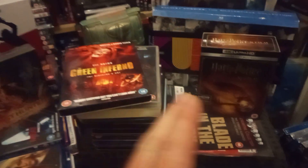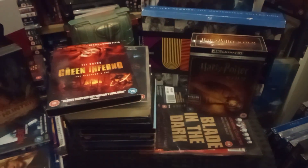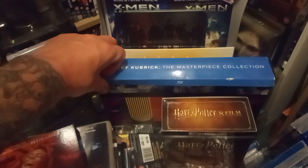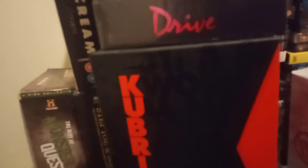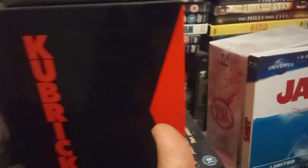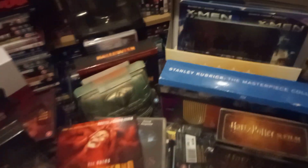A few more box sets to add to the collection — I thought I'd do this now while I can, because I've got some other stuff coming. I've been watching a lot of live streams, lots of collectors out there collecting different stuff — some people like Marvel, some like horror, some like a bit of everything. That's me — a little bit of everything: some Harry Potter, some horror, some sci-fi, some Kubrick. That Kubrick box set — I paid 22 or 24 quid for it and when I got home I realized it was the 4K box set. Double bubble!